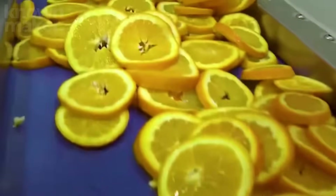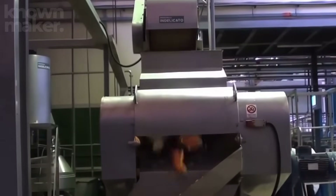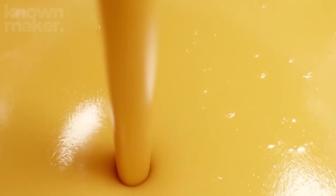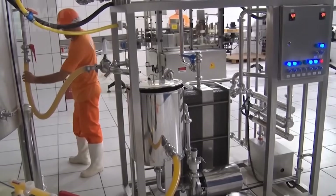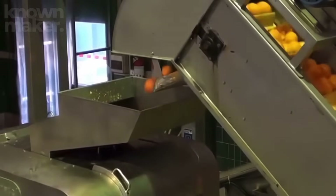This turbocharged process can crank through 800 oranges a minute, and some factories can produce up to 500,000 gallons of juice a day. But twist and squeeze isn't the only method in town. Some factories use a metal prong system: oranges are dropped onto sharp prongs, a press comes down and crushes the fruit, forcing the juice to flow out while separating the peel and pulp.